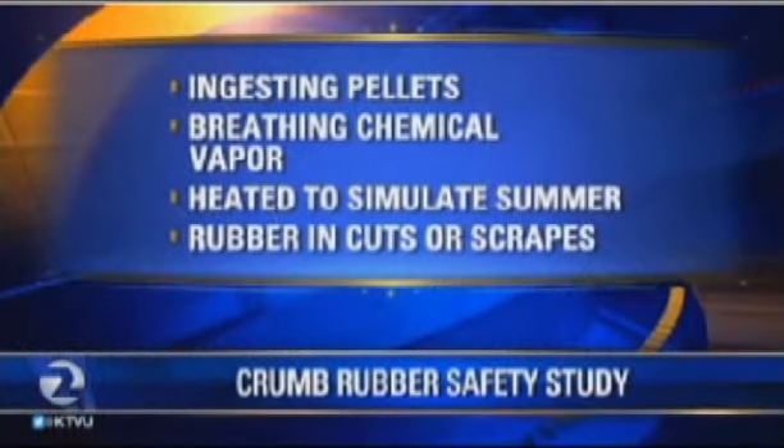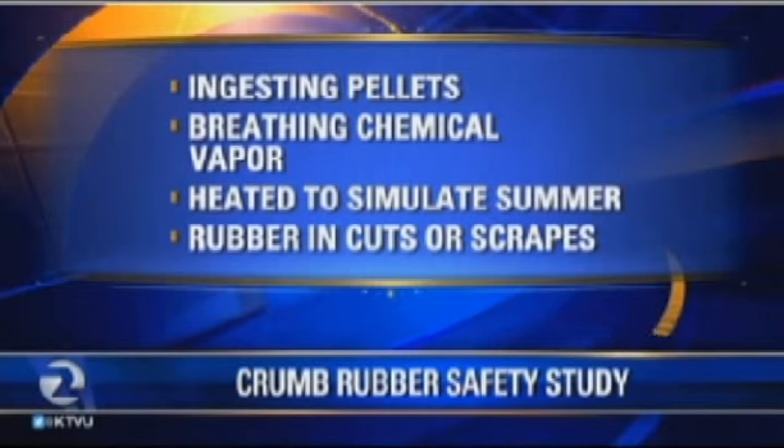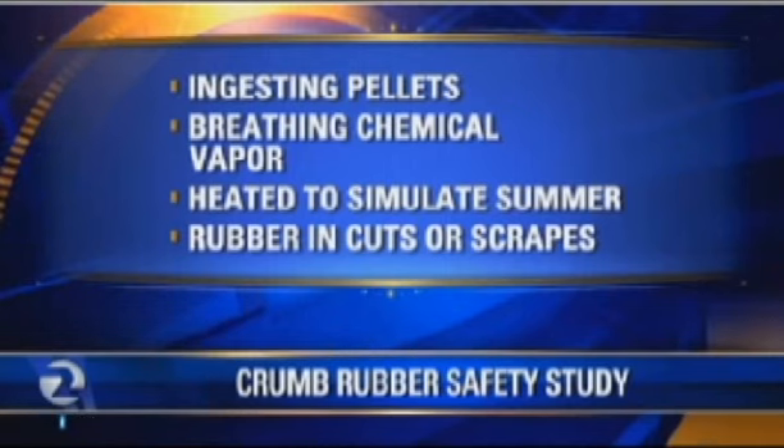The state recently got 2.58 million dollars for a new study, and this one's going to be different than others. We have a slide to show that breaks down how this one will be different. Let's start with the ingesting of pellets — there's been one study that shows what happens when you inhale it, but what about if you actually swallow and digest it?